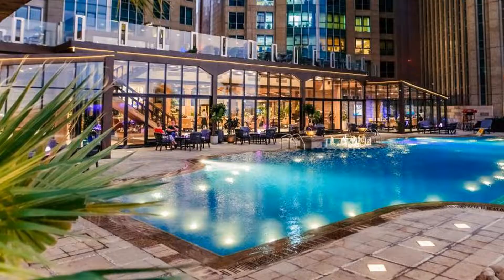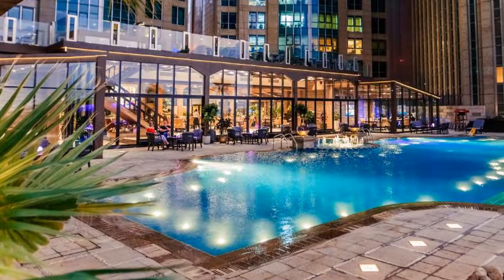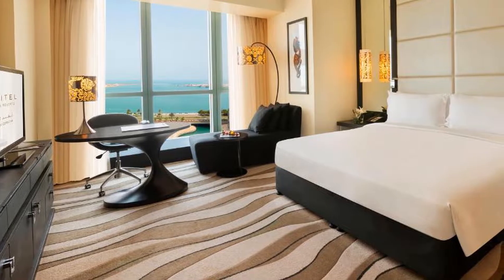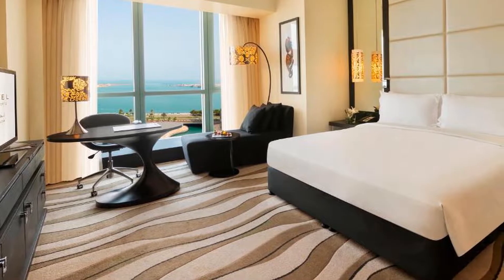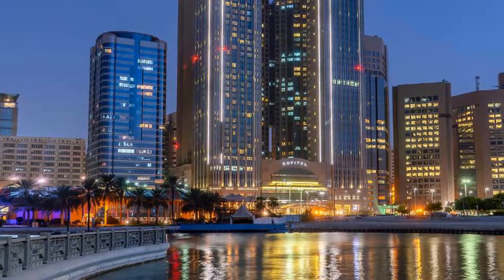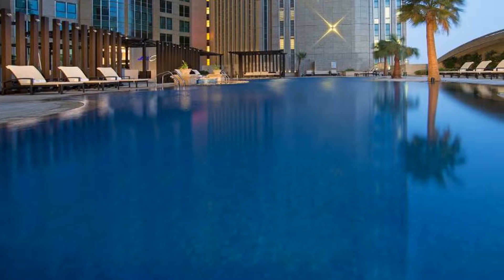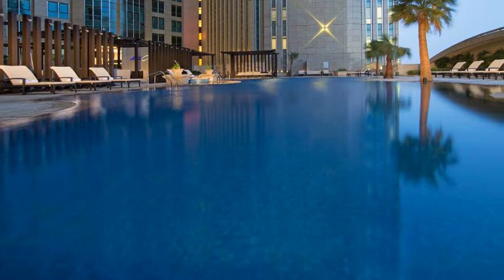Abu Dhabi Mall is a 5-minute drive from Sofitel Abu Dhabi Corniche, and Marina Mall is 15 minutes by car. The hotel provides complimentary access and a shuttle bus to the Corniche beach, collected at the hotel, with free towels, water, and entrance tickets to the beach. The shuttle bus also goes to Marina Mall, Goss Mall, and Ferrari World.